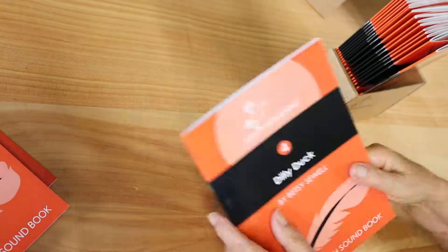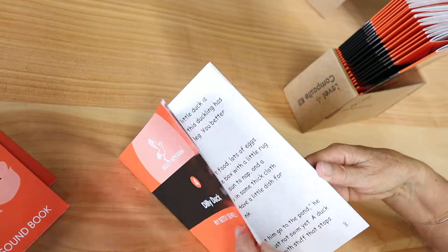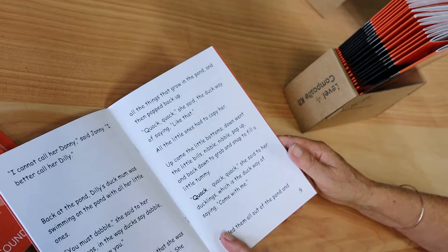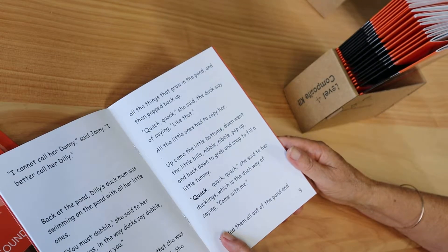This one is about keeping a pet duckling and how she has learnt the human ways of doing things and how she behaves accordingly as an adult. Another true story, more or less.